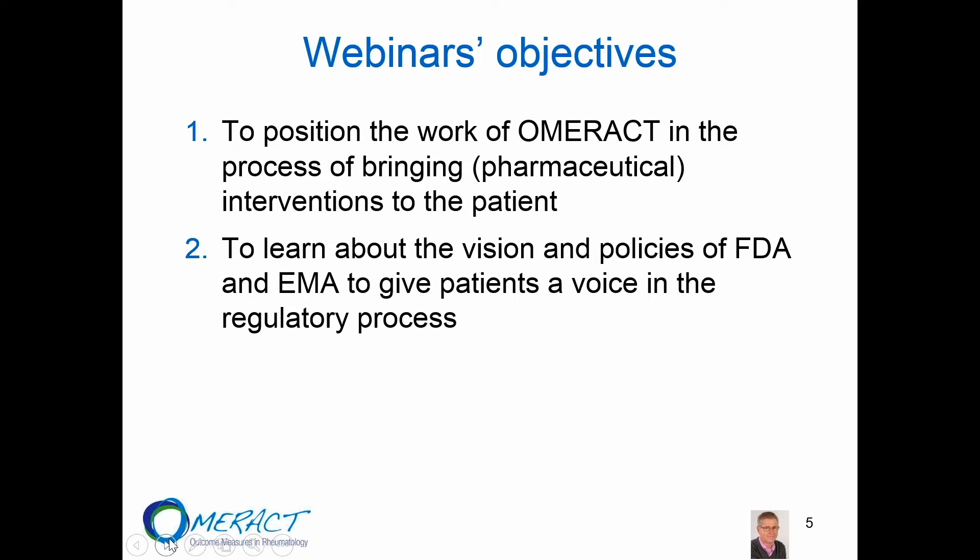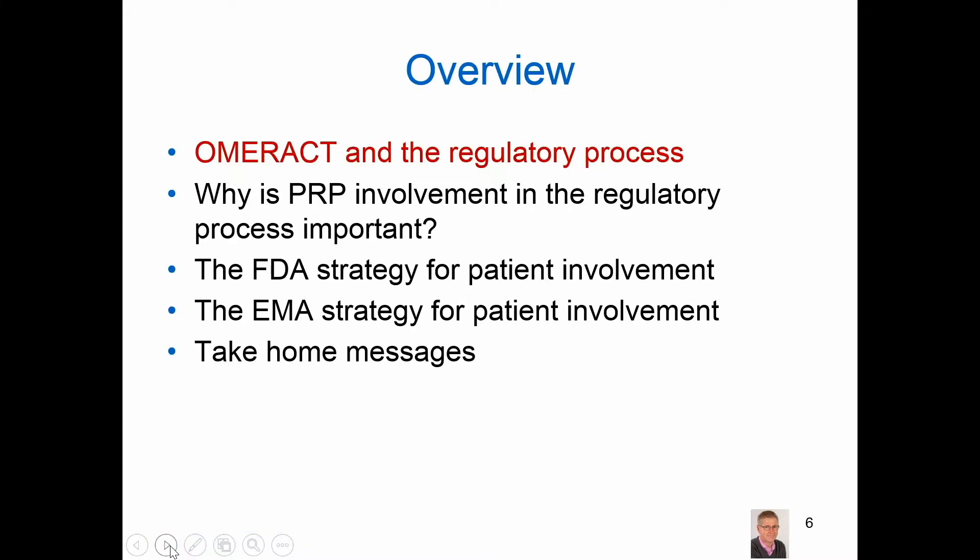The objectives of today are to position the work that OMRACT is doing in the process of bringing pharmaceutical interventions to the patients. Second, we hope that you will learn something about the vision and the policies of the FDA and EMA to give patients a voice in this regulatory process. So let's have a look at OMRACT and the regulatory process first.